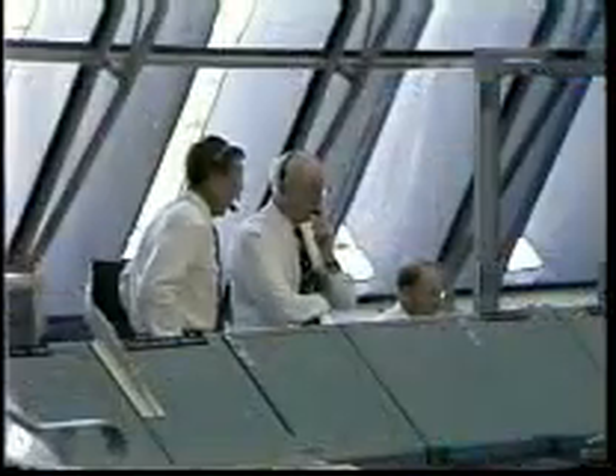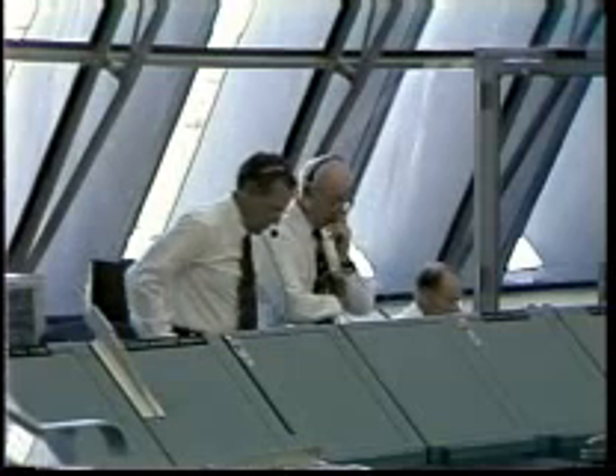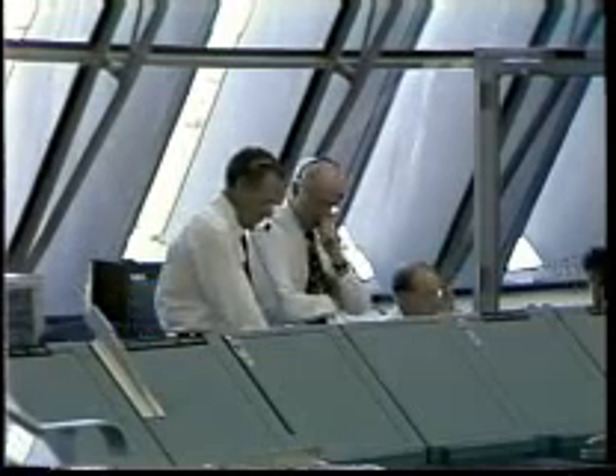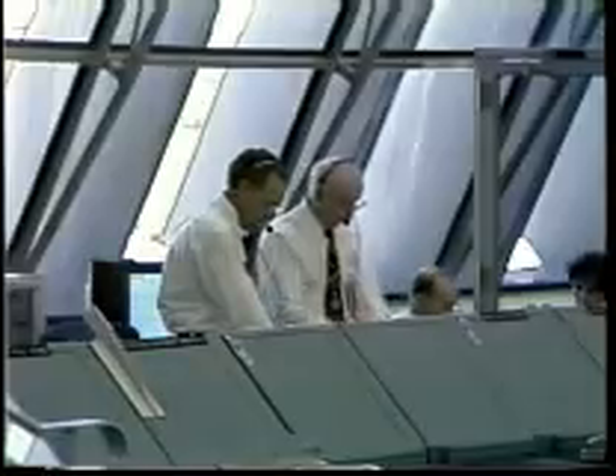Copy, CDR. LRD is go. And SRL is go. You have a range clear to launch.